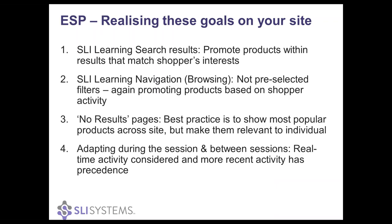So how does ESP actually work on your site? If you have SLI Learning Search, we're promoting products that match the attributes of the products shoppers have already shown interest in — products that they've already looked at. We aren't just boosting the products they're interested in, and that's really important. We're not filtering out any results and we're not being as harsh as that. This is because we're able to adapt in real time and understand that people may have been searching and shopping for somebody else initially, and now there's another person they're shopping for. So you still have to be able to find those results, but naturally we want to boost the ones that we think are more appropriate.